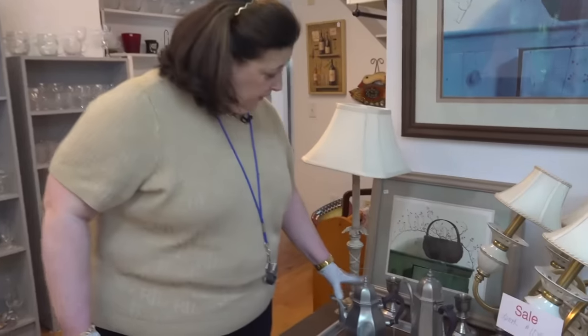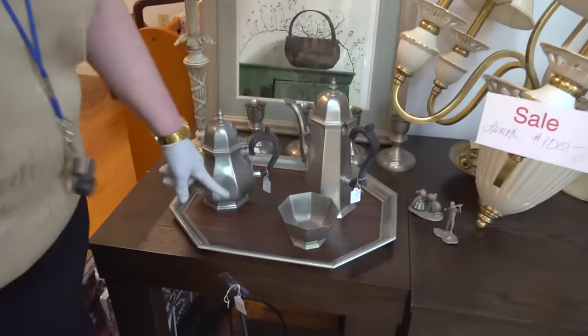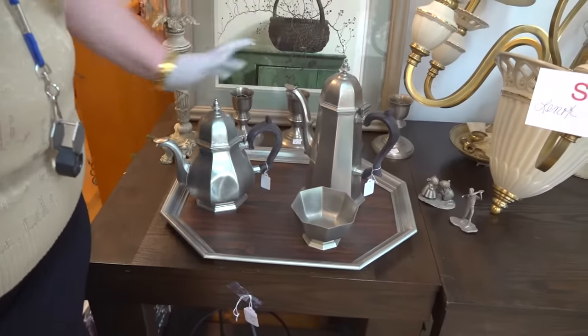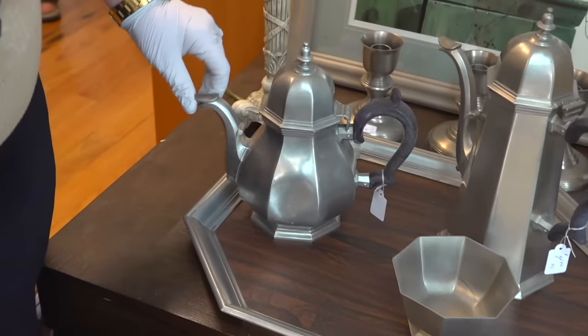We're in New England, and I wouldn't be here if I didn't find some pewter. Notice the shape — it's a very typical shape for teapots. This one has a wooden handle, and this is pewter. This pewter happens to also be from Providence, Rhode Island, which is nearby, from the Gorham Company. I'll show you the mark.